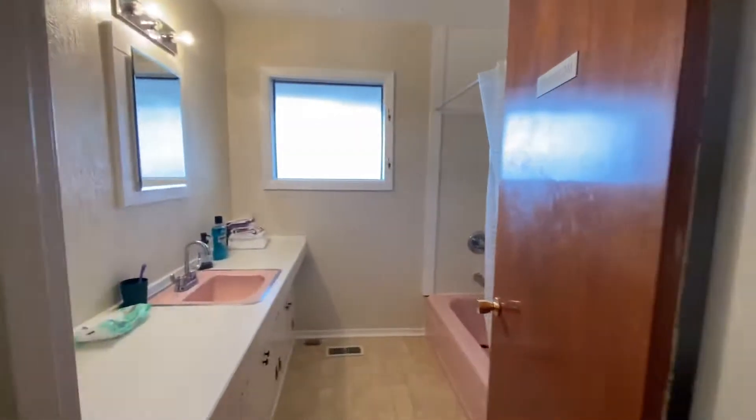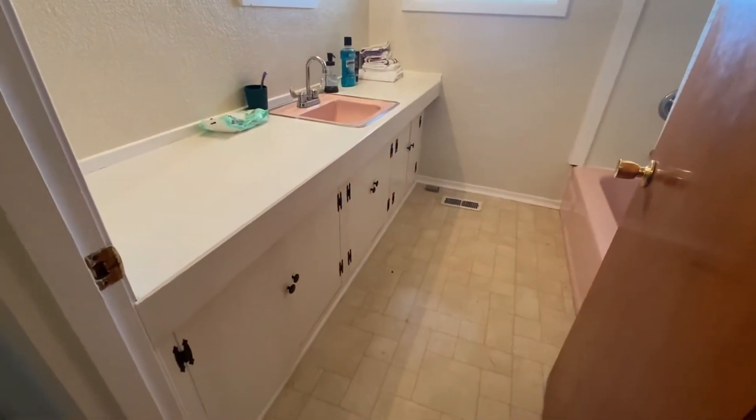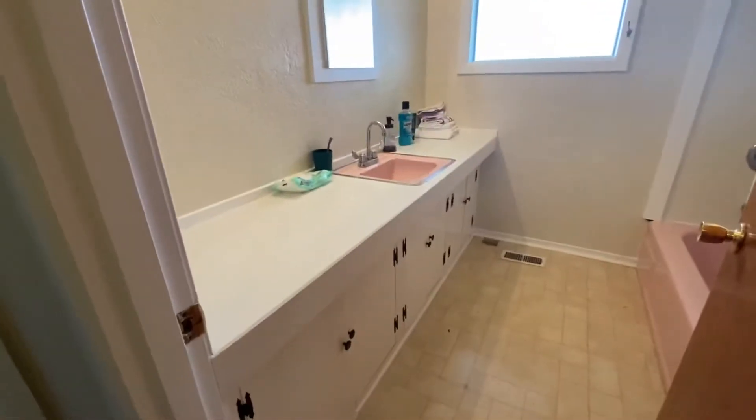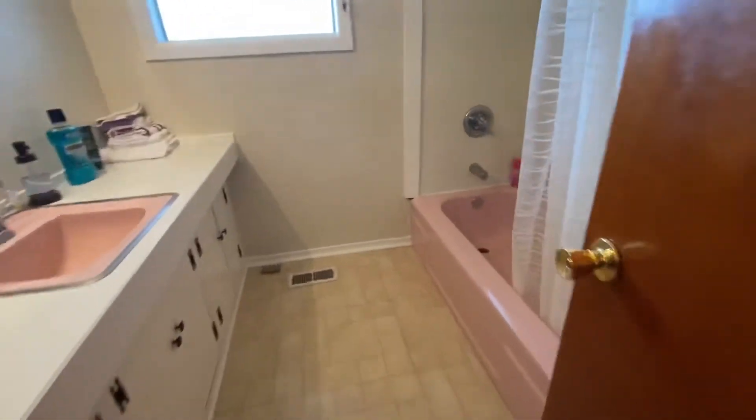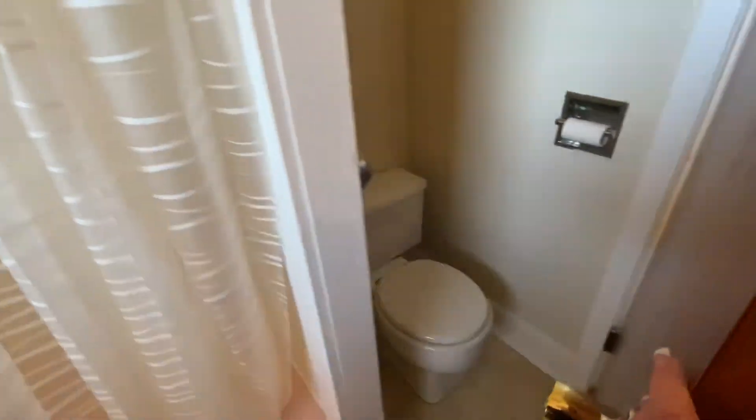And then the bathroom. Got a single sink, lots of cupboard — enough room for a second sink. Got the bathtub and shower, and then the toilet is behind the door.